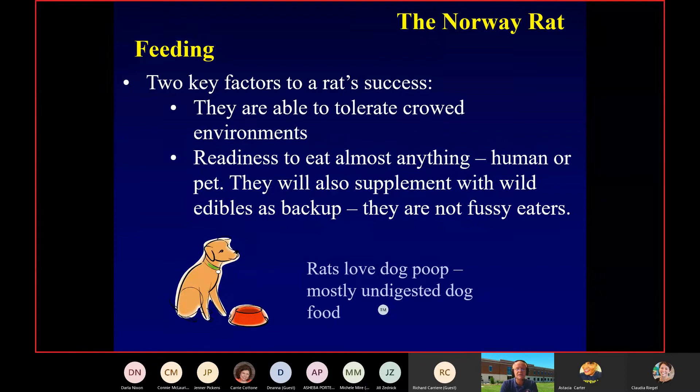Factors in rat success: they don't mind being crowded together. They love tight areas because it gives them a feeling of safety. The fact that they eat almost everything, or at least try to, is key. People always ask, why do I have rats? Look at it from a bigger picture — it's not just your yard, it's your neighbor's yard and the yard down the block, because these guys have large territories and home ranges. Versatility of feeding is definitely one of the keys to success for these animals.